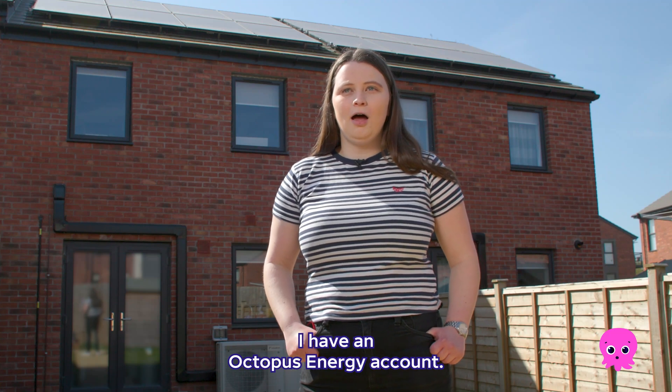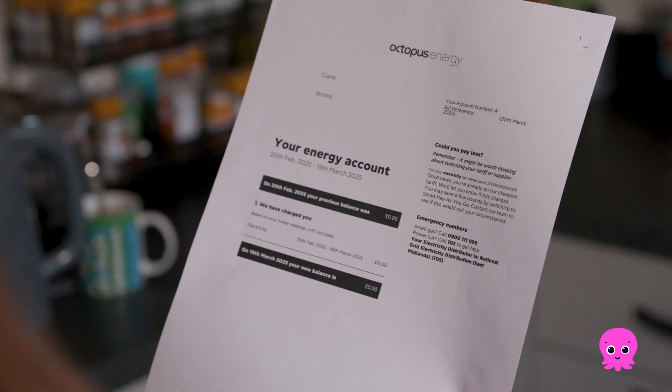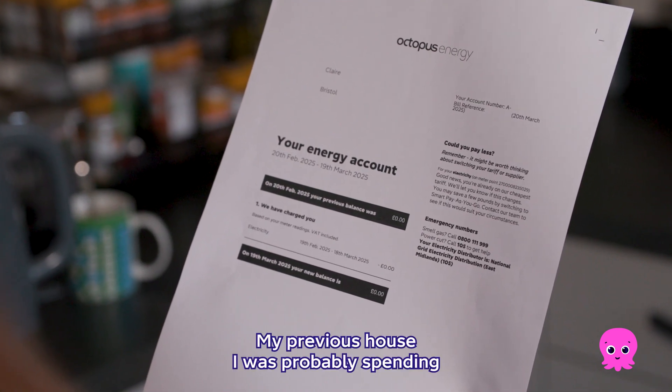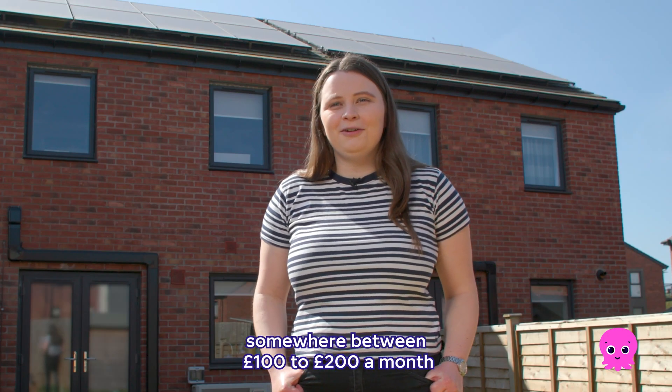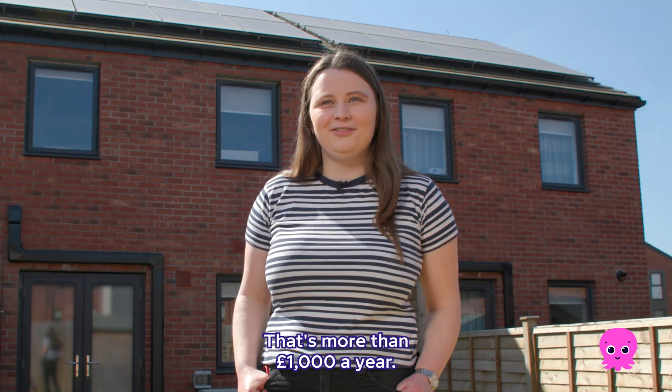I have an Octopus Energy account. I look at it and it says zero pounds to pay. In my previous house I was probably spending somewhere between 100 to 200 pounds a month on gas and electricity — that's more than a thousand pounds a year.